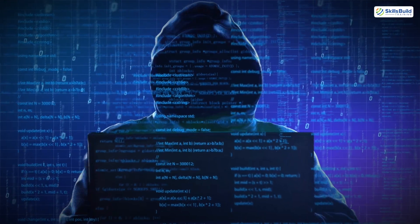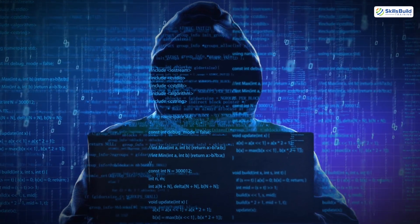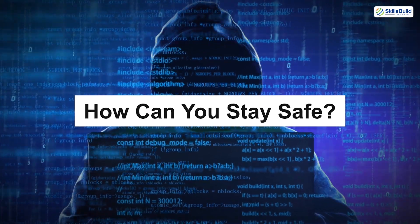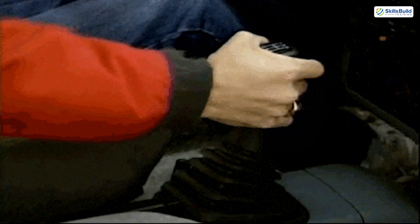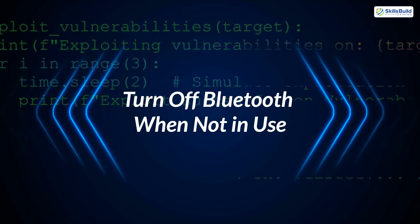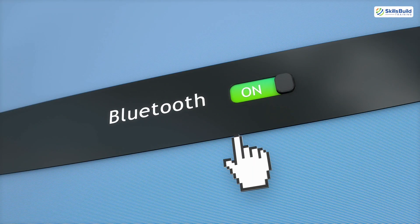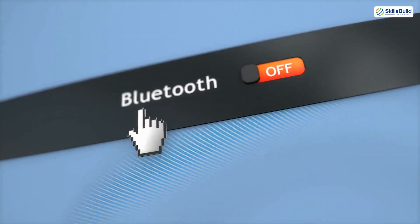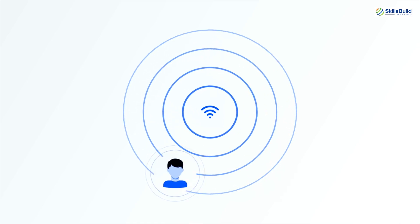Now that we've seen how hackers exploit Bluetooth vulnerabilities and the tools they use, the question becomes – how can you stay safe? Here are some practical steps you can take to safeguard against Bluetooth hacking. 1. Turn off Bluetooth when not in use. One of the simplest yet most effective precautions is to turn off Bluetooth when you're not using it. Leaving it on unnecessarily increases the chances of your device being discovered and targeted by hackers.